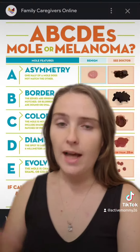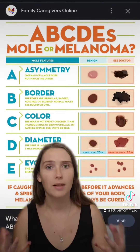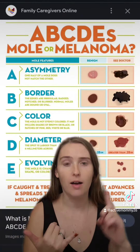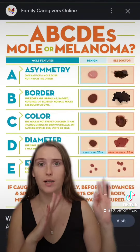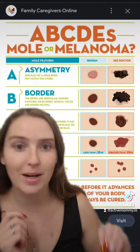If you go online, you can look up the A, B, C, D, and E's of spotting melanoma. There are other types of skin cancer you can learn to look for as well. Here's a really good chart that explains what to keep an eye out for.